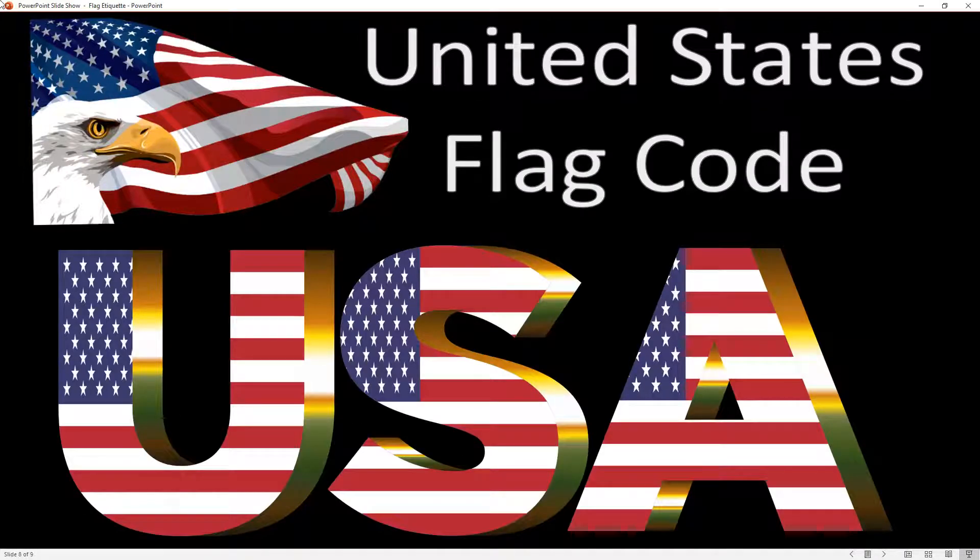The United States flag code is a very interesting piece of legislation. It didn't come around until the 1930s. Before the 1930s, commanding generals, officers, and state governors could design whatever flag they wanted. We basically stuck to the 13 stripes and the blue canton with one star for every state, but not everybody did it that way. Perry, when he went to the North Pole, had a specific American flag when they planted it there.